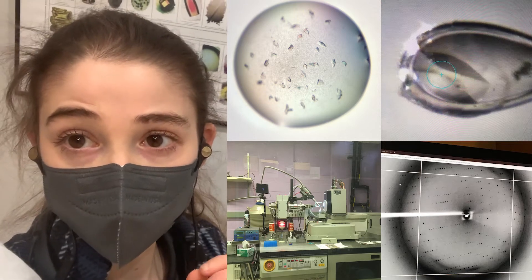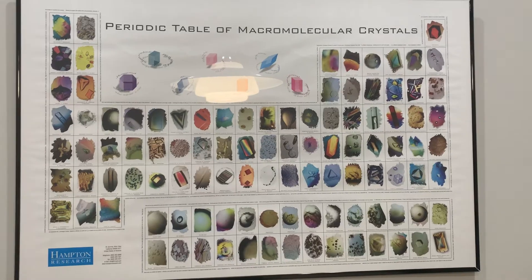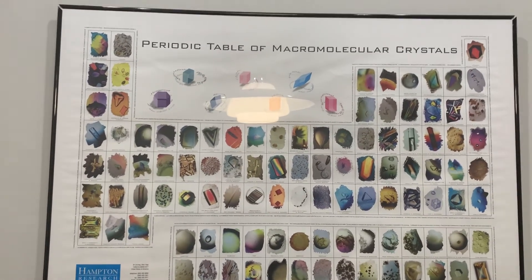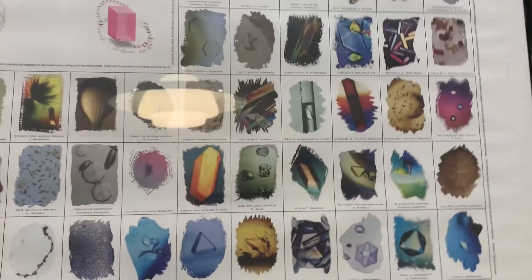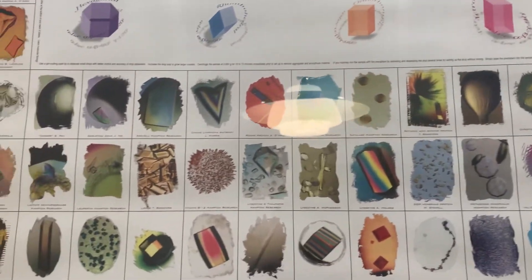Today I just wanted to do a quick little post. We have this Hampton Research poster on our break room wall — Hampton Research sells a bunch of crystallography stuff — and you can see a bunch of different forms of crystals. Most of these shown are protein crystals, but there are also some other types, and you can see they have a wide range of sizes and shapes.